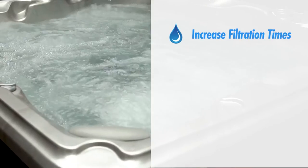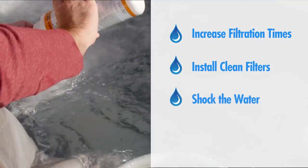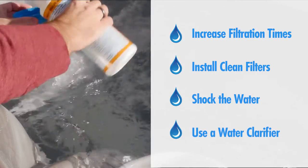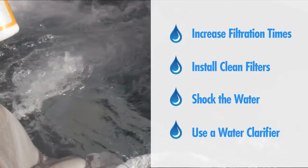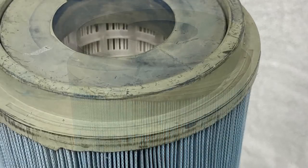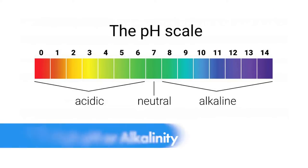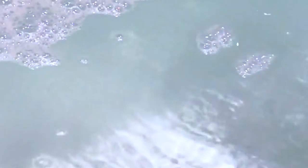To minimize this, insist that bathers shower thoroughly before using your spa. Changing the water is usually the fastest way to remedy cloudy water caused by bather overload. If that's not possible, increase filtration times, install clean filters, shock the water, and use a water clarifier. Continue this regimen until the water clears, as the water becomes clearer the filter may require additional cleaning or replacement.